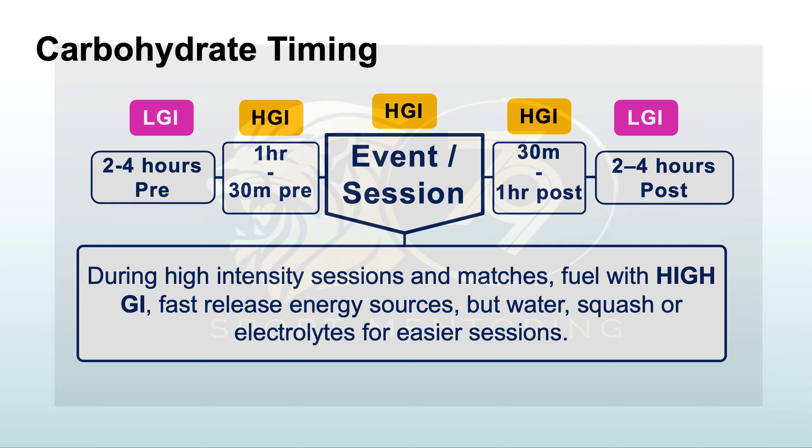Looking at carbohydrate timing for a typical sporting event day: in the morning, have your low GI carbs, such as porridge for slow release. About 30 minutes pre-event, switch to high GI — maybe some Haribo or eight or nine jelly babies. During the event, have an isotonic, sugar-based drink. Afterwards, combine high GI carbohydrates with protein to promote recovery and get protein into your system.